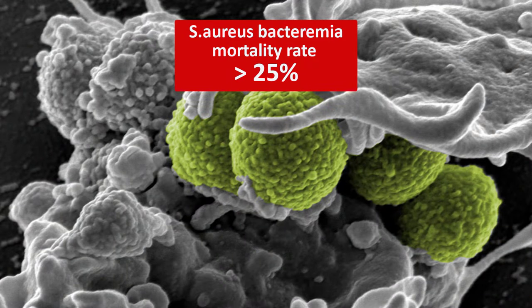Hello everyone. Staphylococcus aureus is one of the most common causes of sepsis. And despite modern medicine, mortality rates for patients with Staphylococcal bacteremia still exceed 25%. And if everything is not done perfectly in the treatment of Staphylococcal infections, this percentage can go even higher.